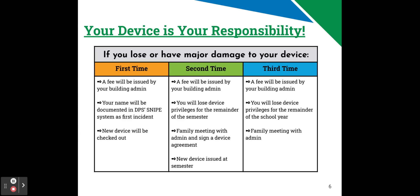If you damage your device a second time, you'll get another fee issued by your building admin. You'll lose device privileges for the remainder of the semester, and you'll have to have a family meeting with admin and sign a device agreement. Once the semester ends, you'll be issued a new device at the beginning of the next semester.